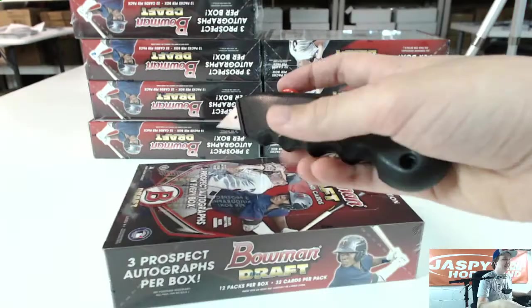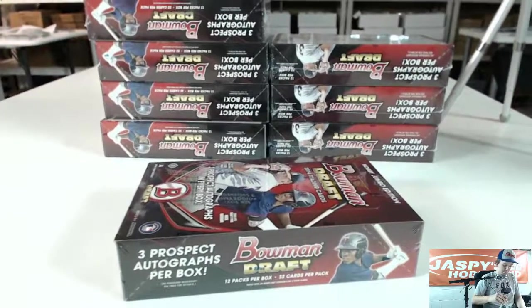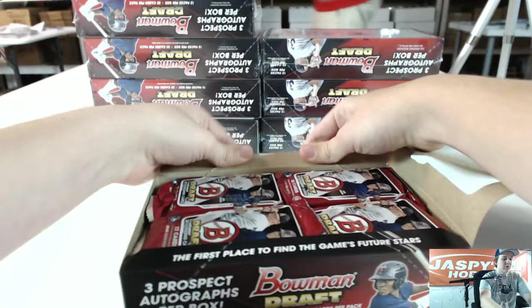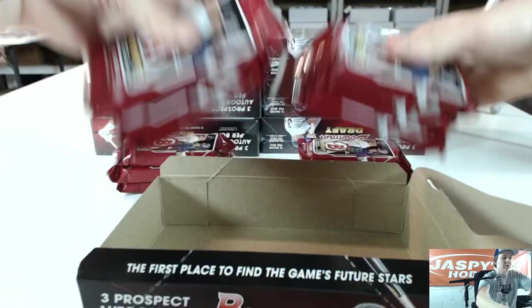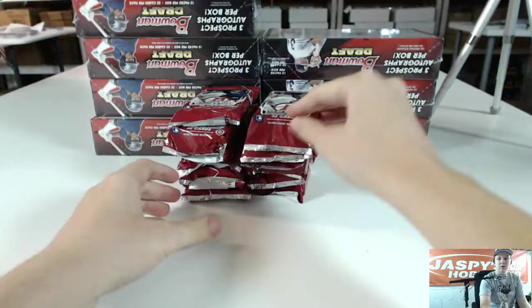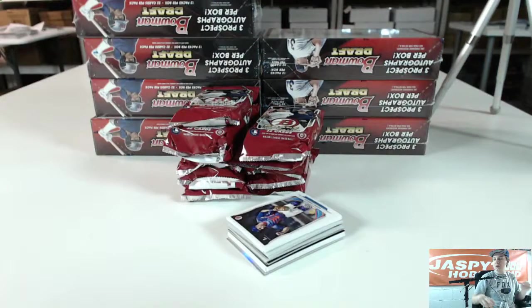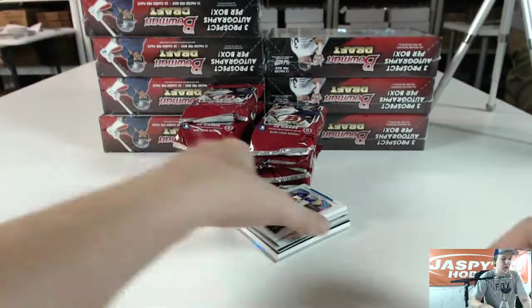The blade's getting near its end. Yeah, I think the blade's inside. A little screwdriver — take the blade out, put the blade in. It's pretty cool. Alright, first pack.